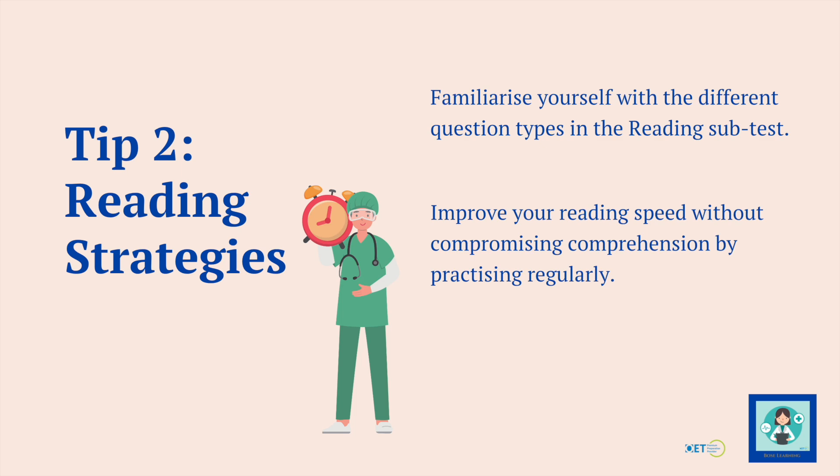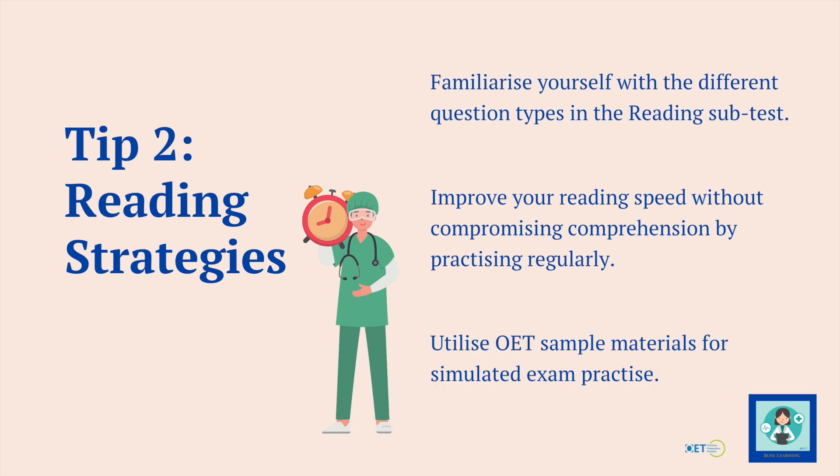Reading is a kind of marathon and you have to improve your speed. You've got to get used to reading quickly but effectively, because you're under time pressure. You don't want to compromise your comprehension by reading too quickly. The way to do that is by practising. Be kind to yourself — give yourself longer than 15 minutes to begin with for part A, then bring that down to 18, then 15, maybe even 13 minutes. Give yourself that extra leeway. You can also utilise OET sample materials and other resources.